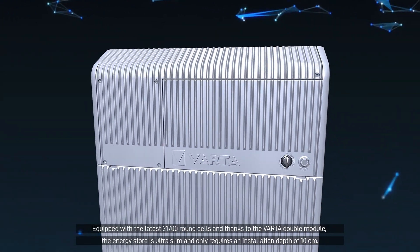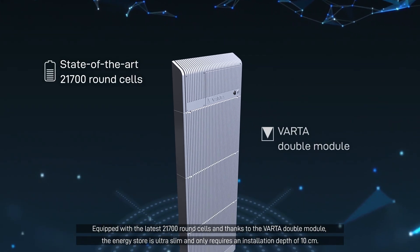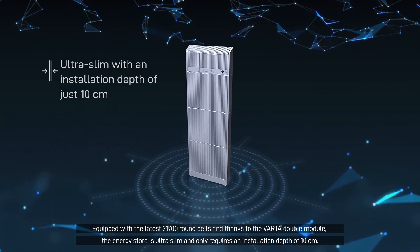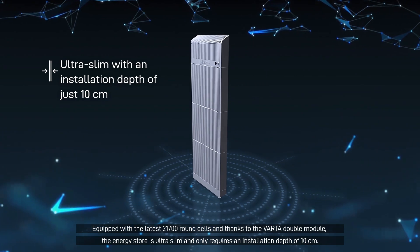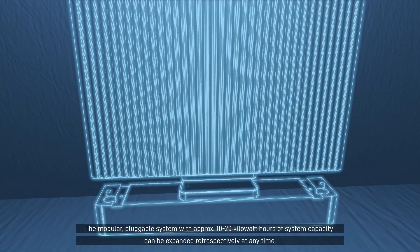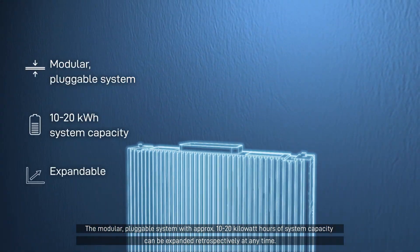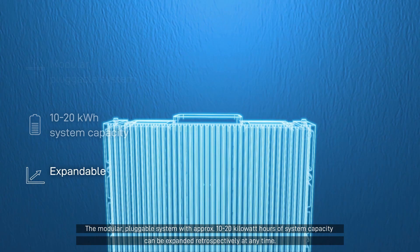Equipped with the latest 21700 round cells and thanks to the Varda double module, the energy store is ultra-slim and only requires an installation depth of 10 centimeters. The modular pluggable system with approximately 10 to 20 kilowatt hours of system capacity can be expanded retrospectively at any time.